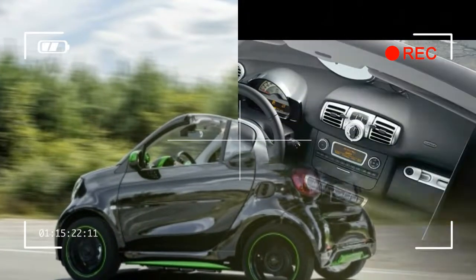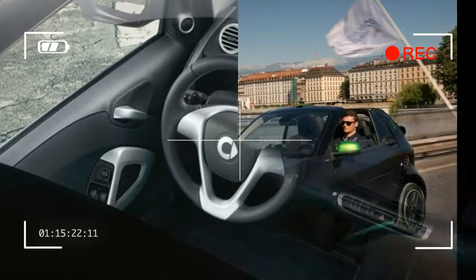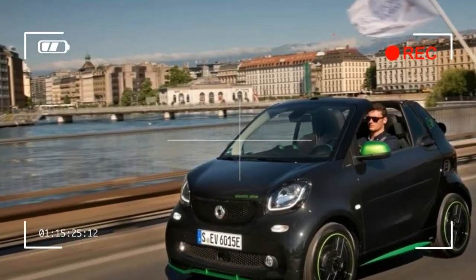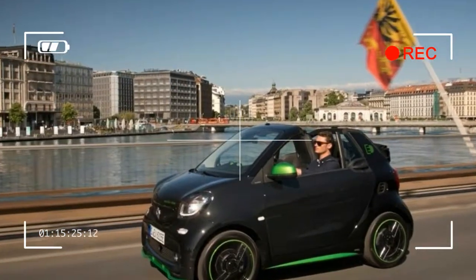At least the suspension is quite comfortable, although with such a tiny wheelbase, it seems to hop over any bumps taken with excessive zeal. The brakes — front discs, rear drums — also feel rather artificial.